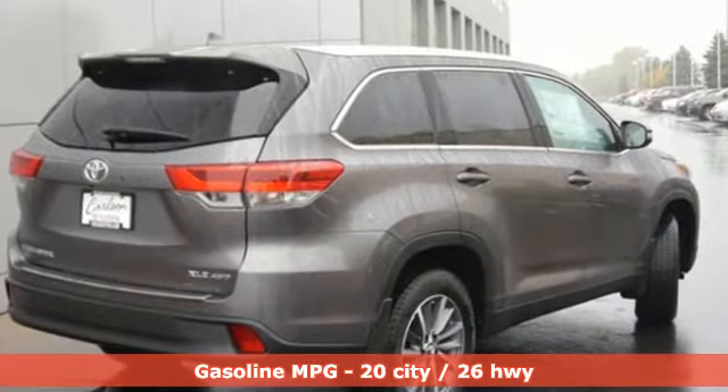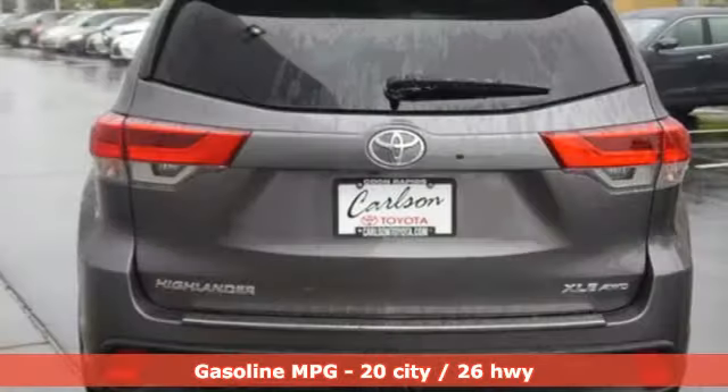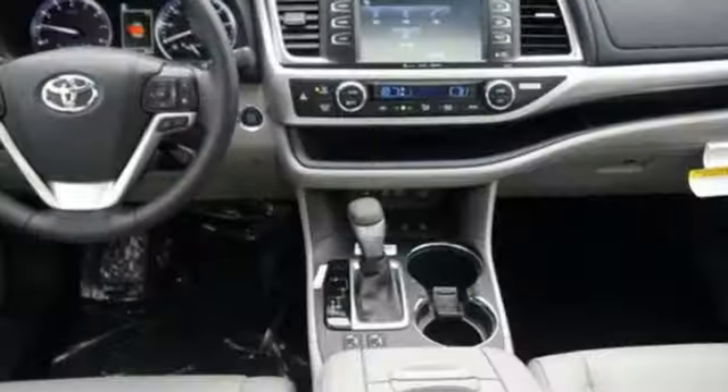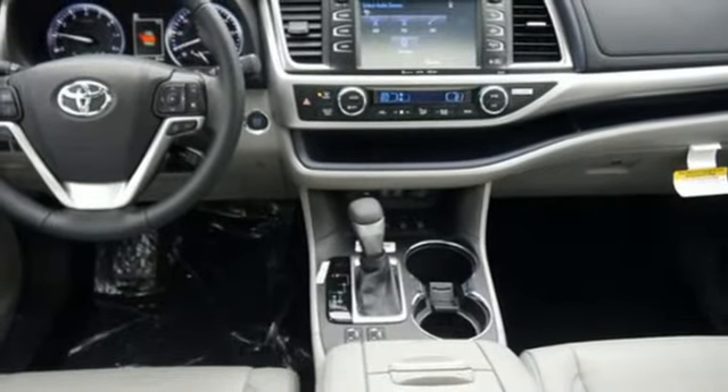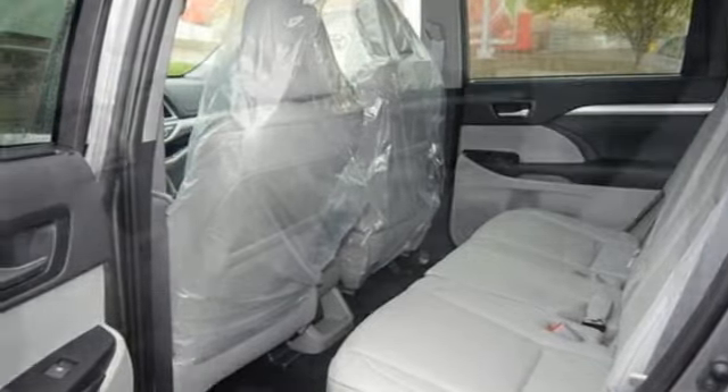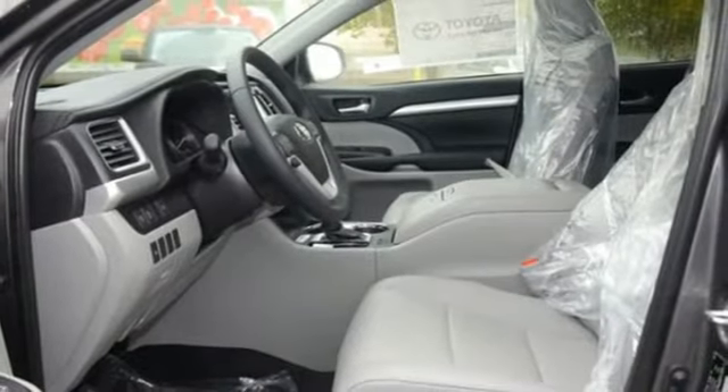V6 engine, dual zone climate control, streaming audio, auto dimming rearview mirror, manual tilting steering column, power heated mirrors, external memory control, power sliding and tilting sunroof, doors and push-button start proximity key and automatic transmission.